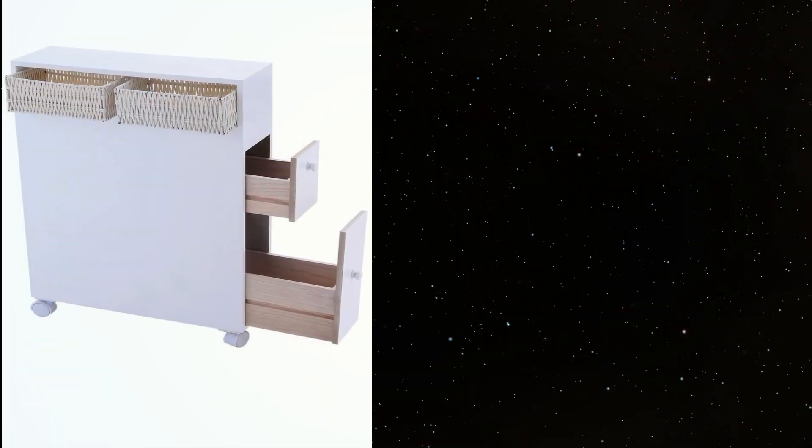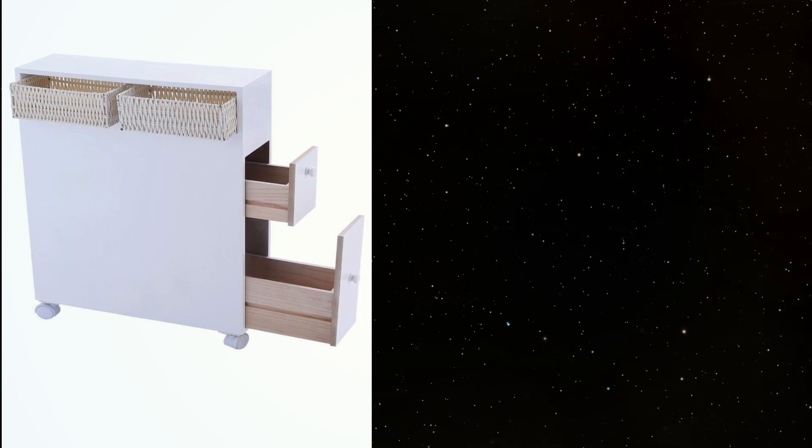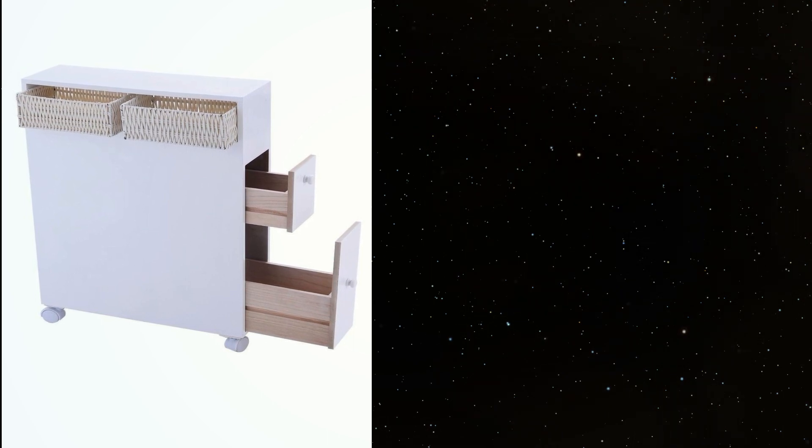5. Roll it out. If gutting your bathroom and getting a new vanity isn't in the cards, try this rolling shelving unit instead. Two shelves and two baskets will give you extra storage, and hey, it doesn't look too shabby.